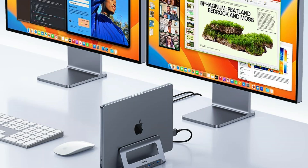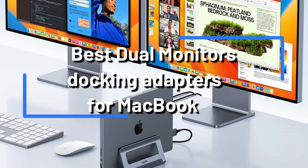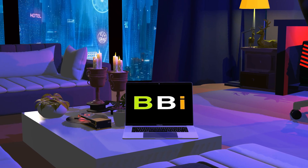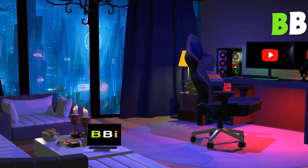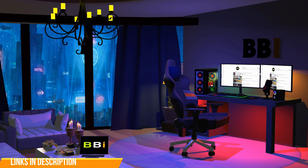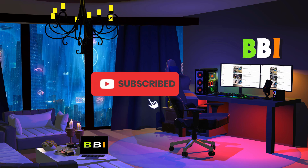The best dual monitor docks made especially for MacBook owners will be reviewed in this video. Welcome to Best Budget Info, where we review tech products to help you make the best purchasing decision. Our team stays busy to keep you updated on the latest tech trends. To purchase the right product, check out the links in the description and subscribe to my channel.